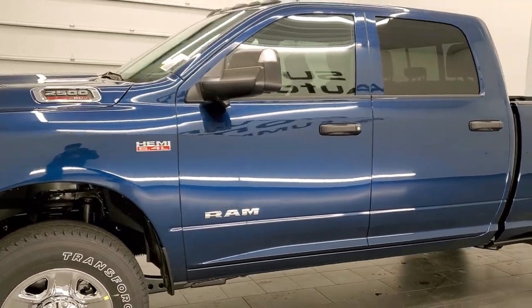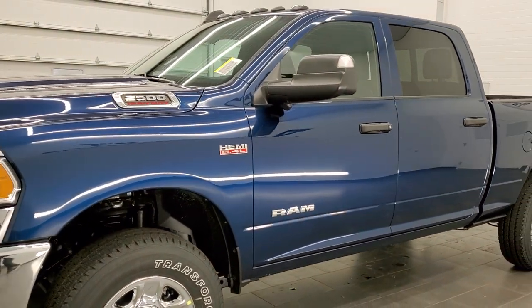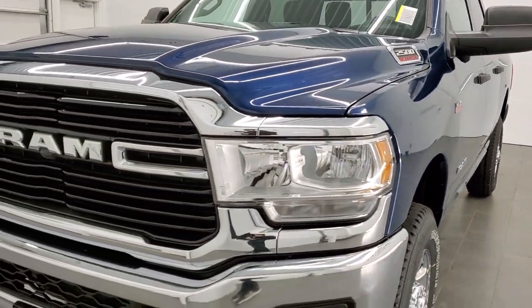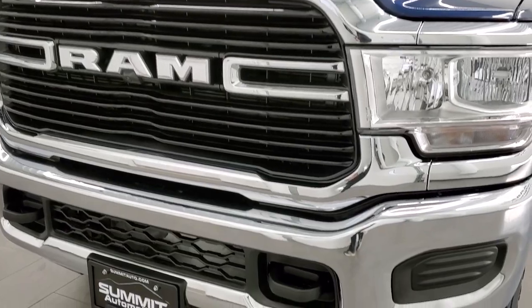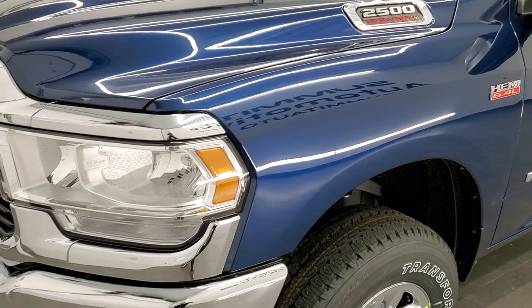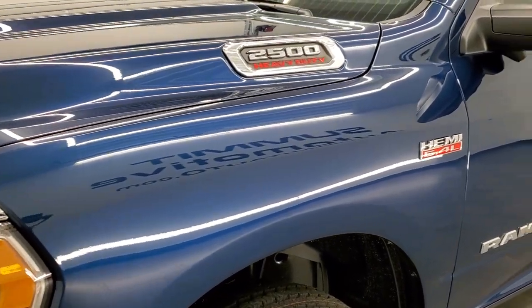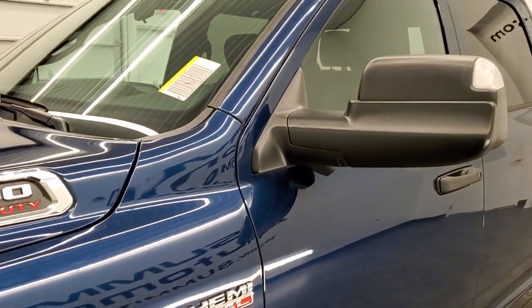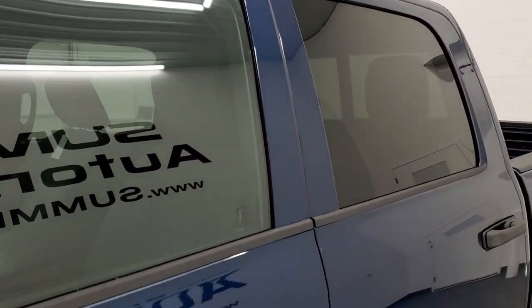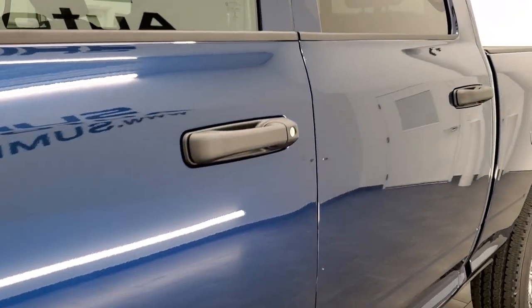We shoot all of our videos in 1080p 60 frames per second, so if you have HD capabilities on your computer, tablet, or smartphone device, turn them on right now because it is definitely your best way to check out the quality, looks, styling, and options of the vehicle before seeing it in person. If you'd like to check out all the photos on this truck, there's a link to our website in the upper right-hand part of your screen.